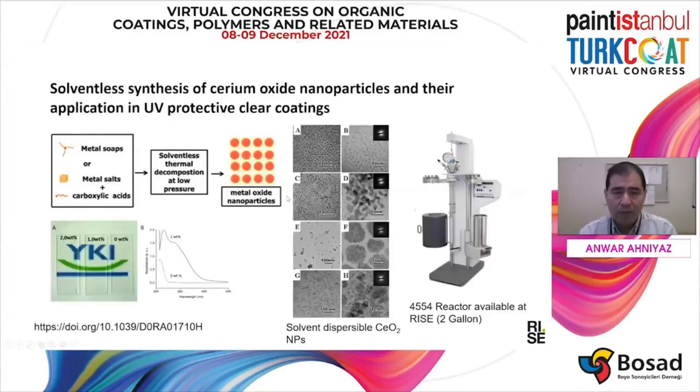The first step when incorporating nanoparticles into the coating is to synthesize nanoparticles in a cost-efficient way. This is one of the processes we developed at RISE. Basically, this is solventless synthesis of cerium oxide. You can synthesize them by simple thermal decomposition at very high concentration. This is an image of cerium oxide nanoparticles which we synthesized and also successfully incorporated into the alkyd-based solvent-borne coating.